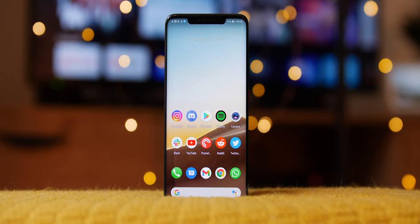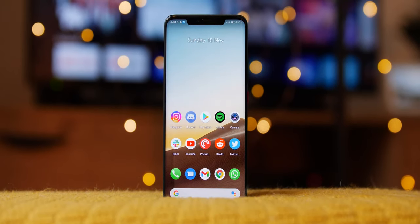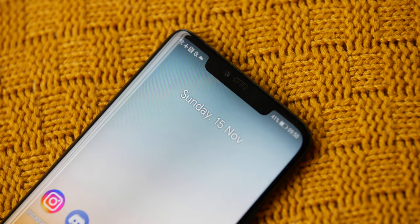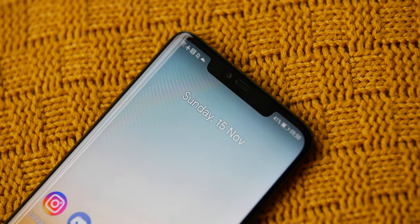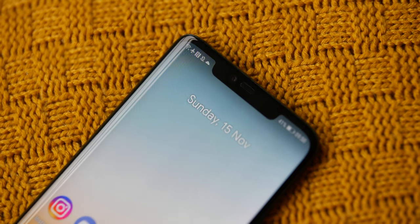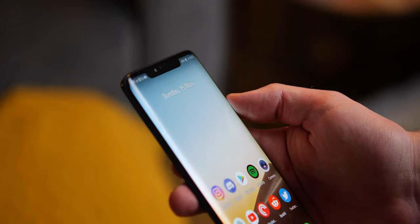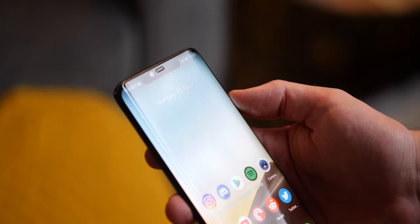The 6.39-inch QHD+ display is so clean and crisp. You've got some small bezels to contend with, and the 100% iPhone copycat 3D face unlock notch too. I think that isn't too bad — I can deal with it — but I'm glad we're getting more towards punch-hole notches on phones now, because it's still a big portion of the display to lose when watching videos in landscape mode.